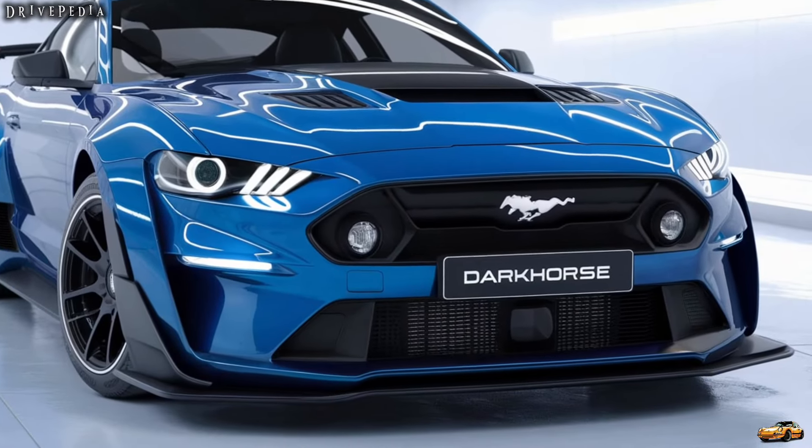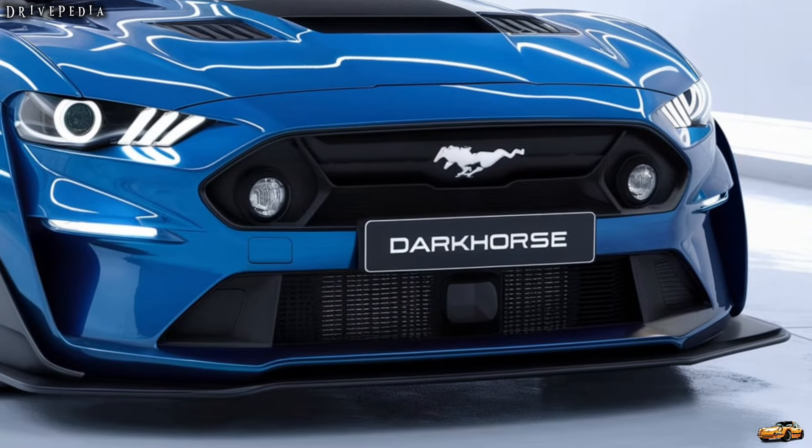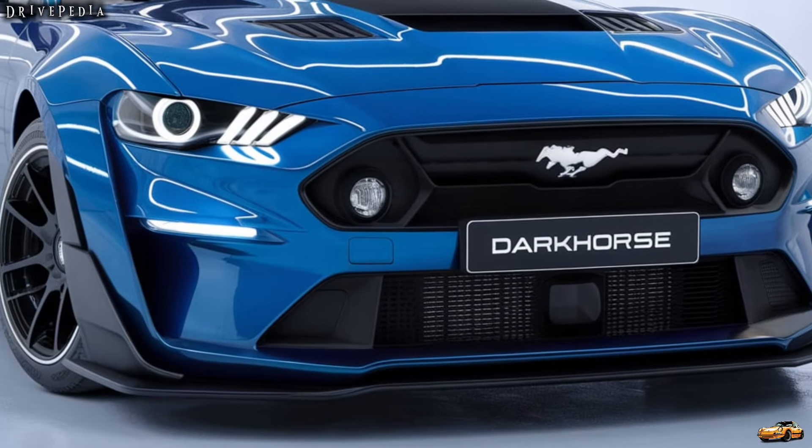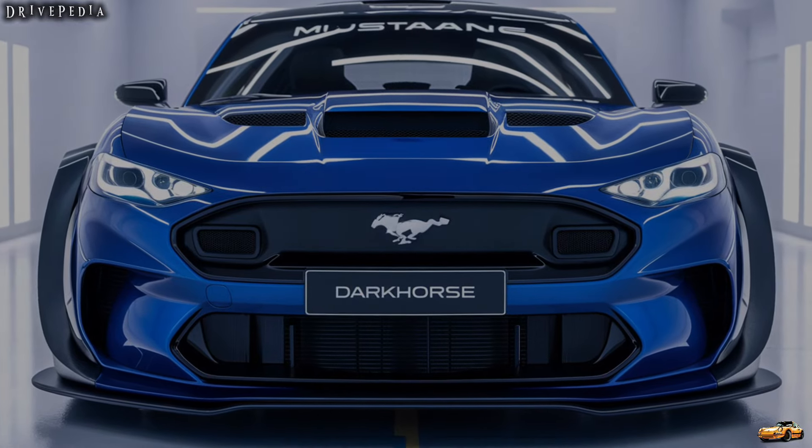Thanks for joining us on this ride with the Mustang Dark Horse. If you enjoyed this video, don't forget to like, subscribe, and hit that notification bell for more automotive content from the Drivepedia. Until next time.